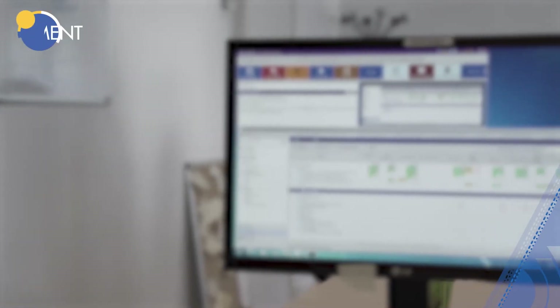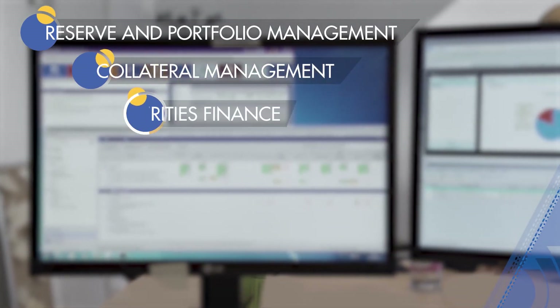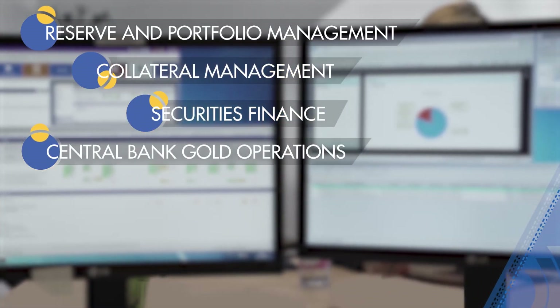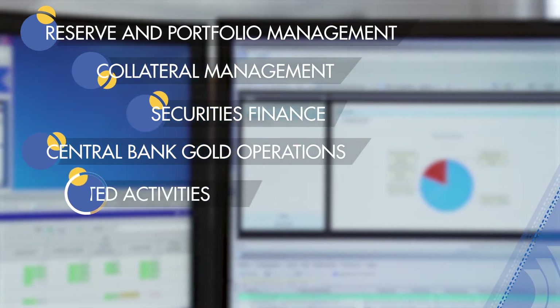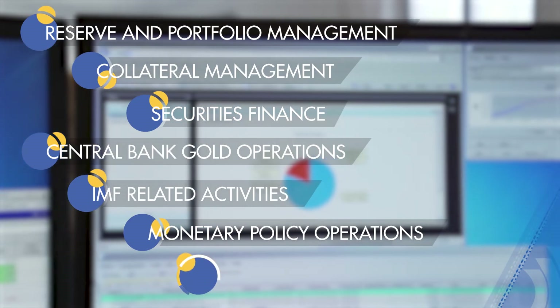Reserve and Portfolio Management, Collateral Management, Securities Finance, Central Bank Gold Operations, IMF-related activities, Monetary Policy Operations, and Customer Operations.